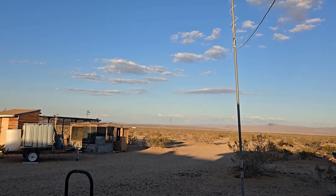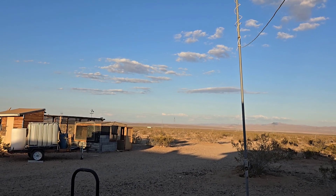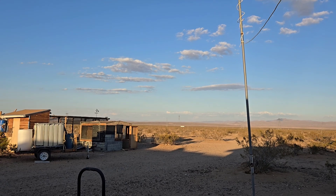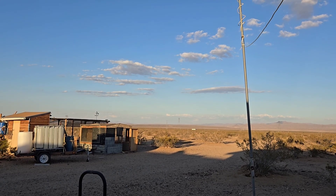Well, hello everybody. Welcome back to G Bear's off-grid ways, a homestead in the desert. Today is 'Guess the Shape of the Clouds.'